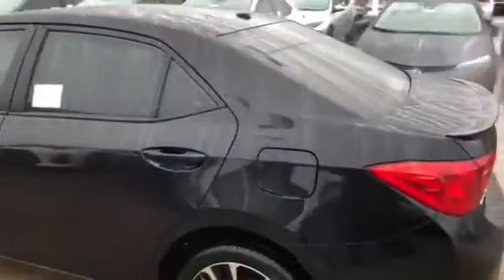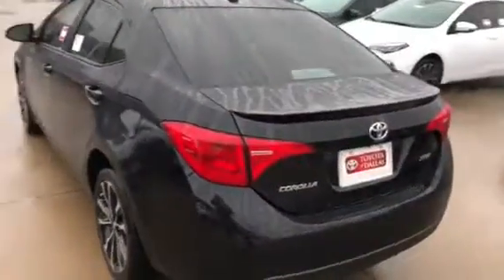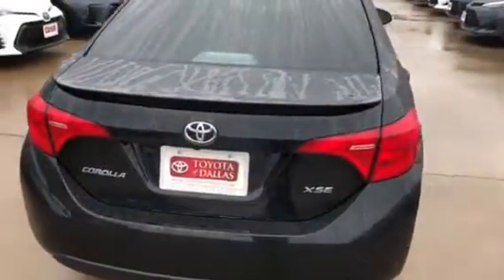It does have navigation, XM satellite radio, Bluetooth technology, heated seats, power seats, and full leather interior.